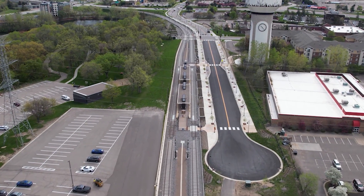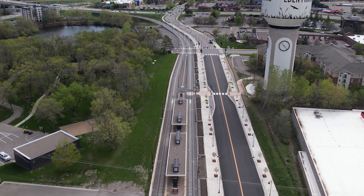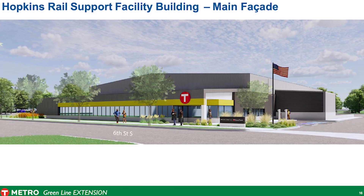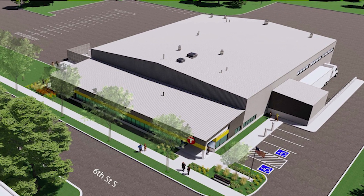Our main purposes as a system are efficient, functional, and above all, safe transit to the public. If we have any issues along the alignment, whether that's a fault in the electrical systems, a break in the track, or needed snow removal, we'll have teams housed out of the Hopkins Rail Support Facility that will be deployed along the alignment. That allows us to remedy issues efficiently, expeditiously, and with minimal disruption to the public.